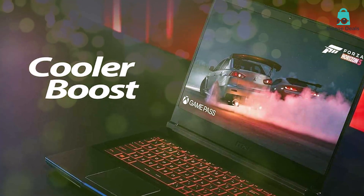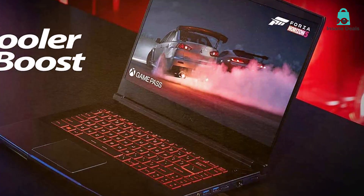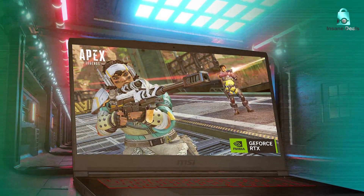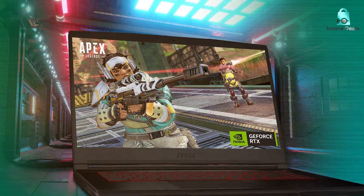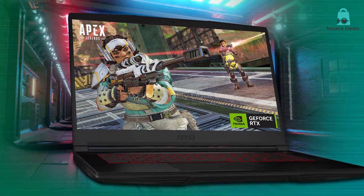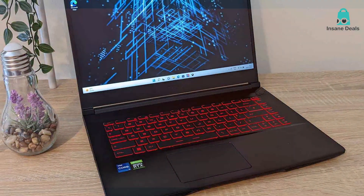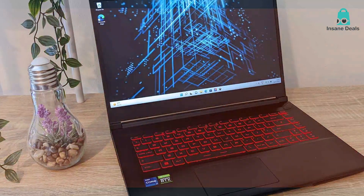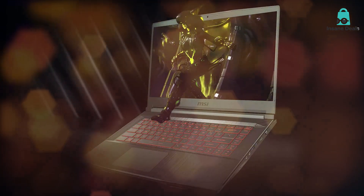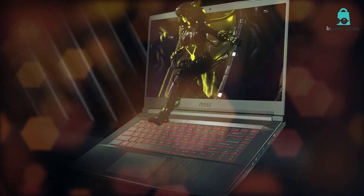The 15.6-inch Full HD display boasts a 144Hz refresh rate, ensuring your gameplay is as smooth as butter. The narrow bezels around the screen maximize your viewing area, making for an even more immersive gaming experience. In terms of usability, the MSI Thin GF63 shines — its keyboard offers excellent tactile feedback with red backlighting to keep the gaming vibes going. The trackpad is fairly large and supports multi-touch gestures. The laptop also comes with a variety of ports including USB Type-C, HDMI, and even an SD card reader.